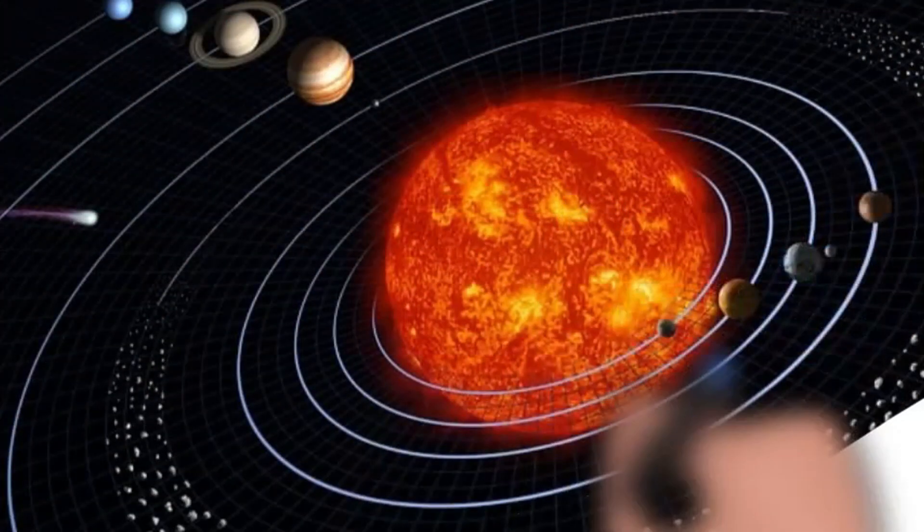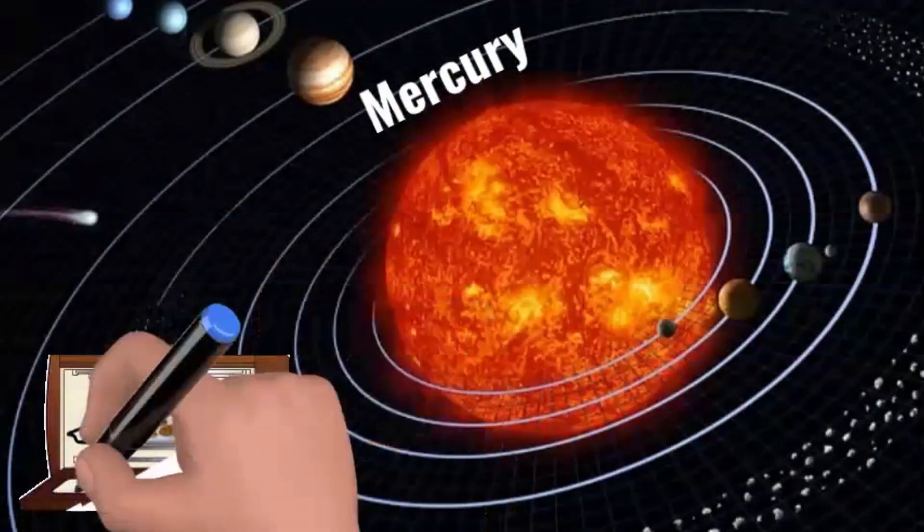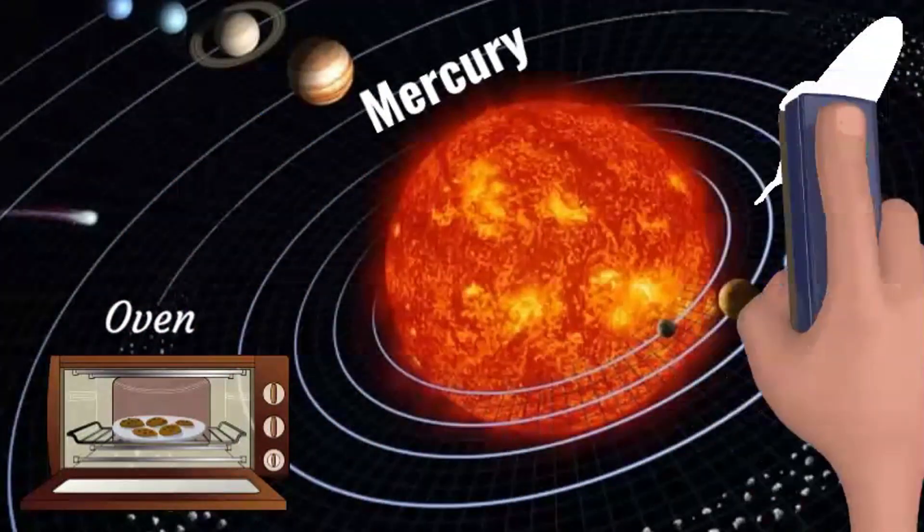Next stop: Mercury! It's the closest planet to the Sun, and it's hotter than an oven during a baking contest. But don't worry — we'll just say a quick hello and zoom away.